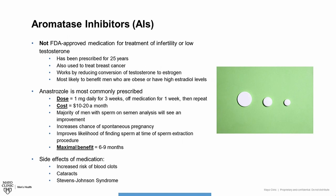Anastrozole also improves the likelihood of finding sperm at the time of testicular sperm extraction procedures. The maximal benefit will also be around six to nine months. Side effects include an increased risk of blood clots, cataracts, and a rare skin condition called Stevens-Johnson syndrome, which is a form of allergic reaction. In my practice, anastrozole or aromatase inhibitors are typically a last resort, particularly because of the increased risk of blood clots, which has to do with the effects of changing estrogen to testosterone ratios.